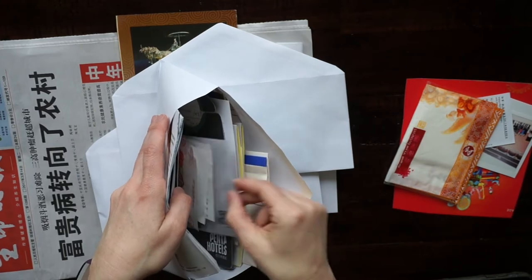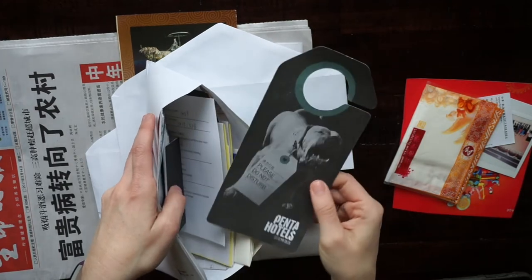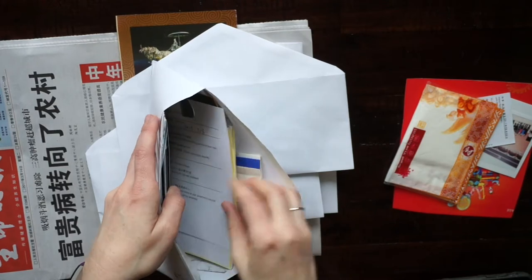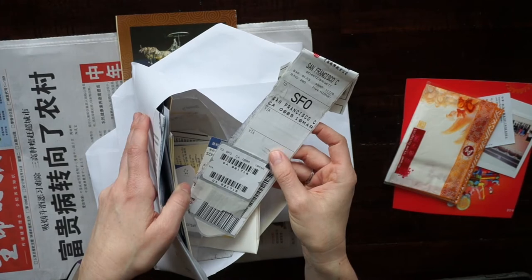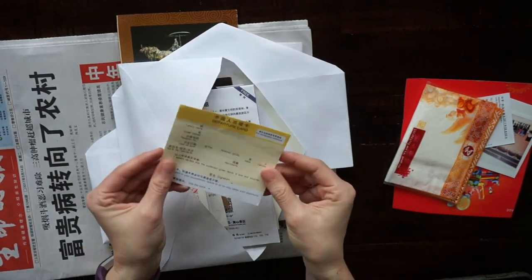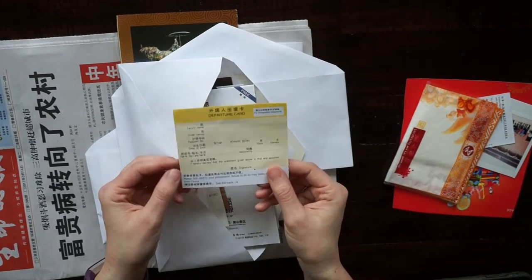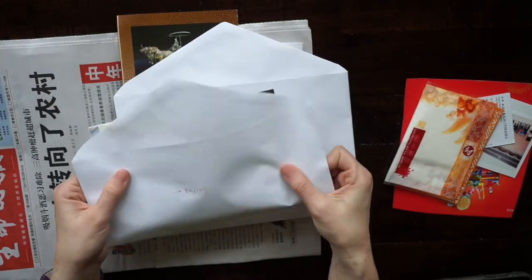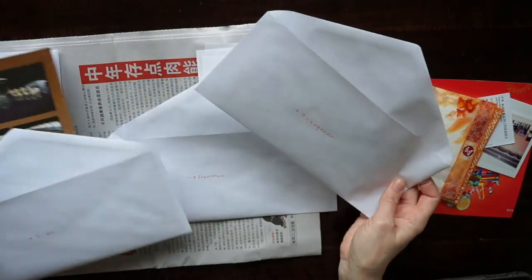I also saved a hotel room key holder, tickets to shows we went to, the little stationery from the hotel, the do-not-disturb door hanger with a scary dog on it, and our luggage tags — this one is from our way home so it says San Francisco. I also always saved an extra departure or immigration card to put in my travel journal.